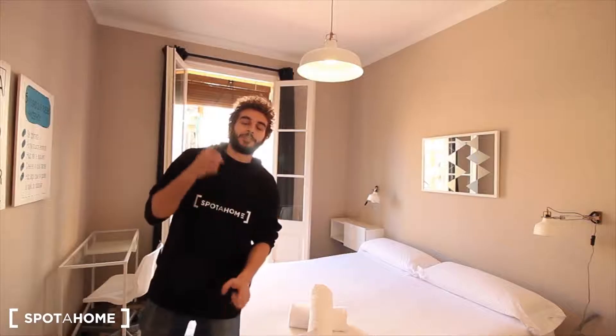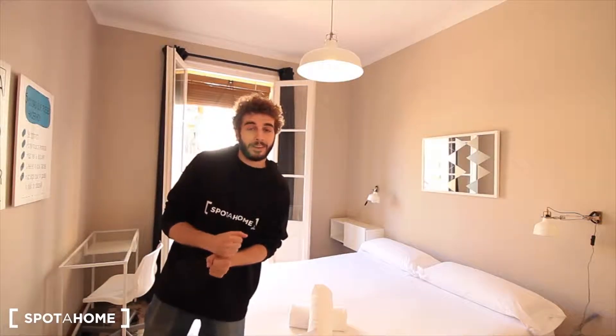Hey, what's up? This is Xavi from Hospital Home Barcelona. Today we are in the street Pavia in the neighborhood of Sands, where we have three bedrooms.